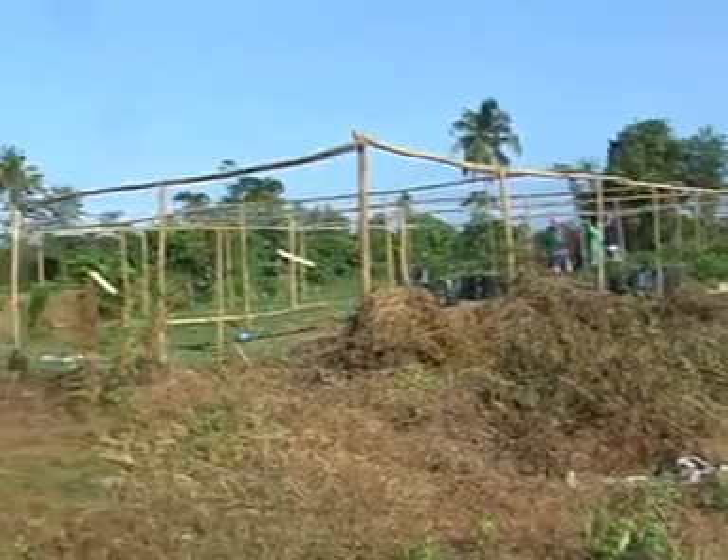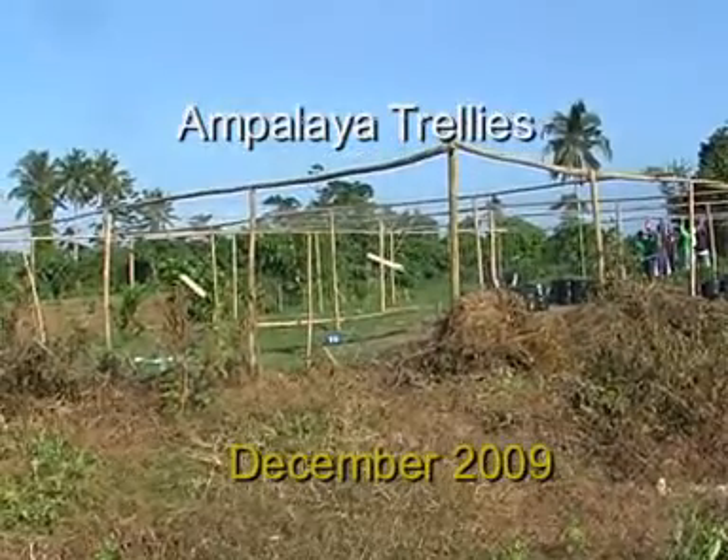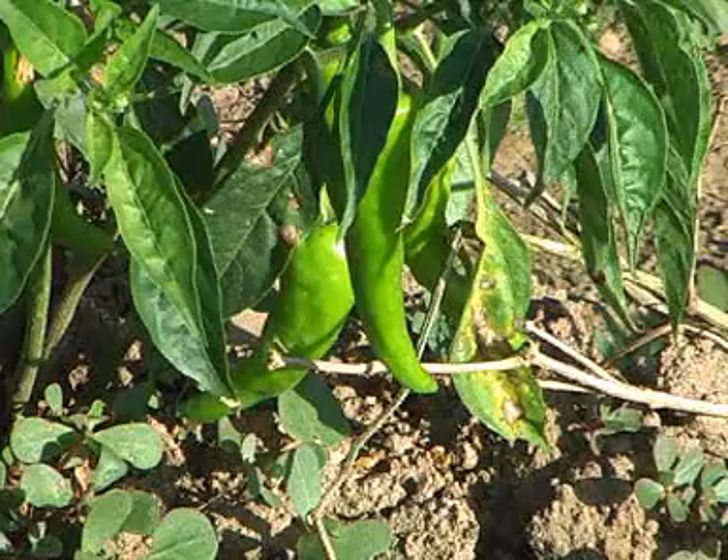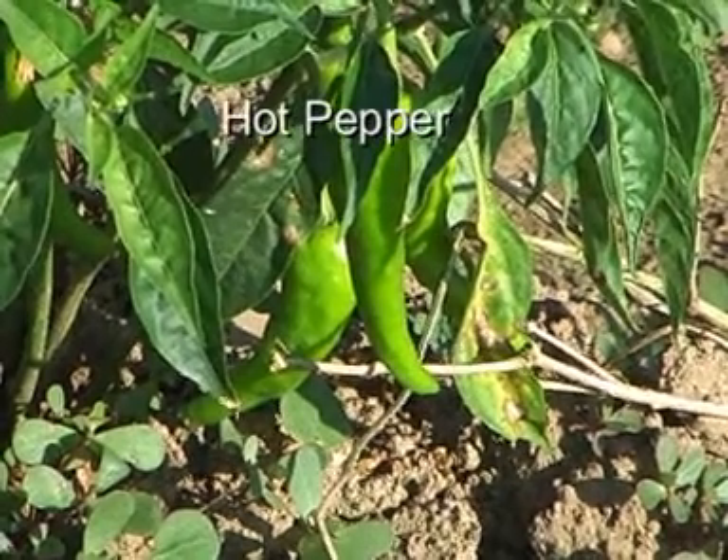The use of charcoal powder makes our system also a net carbon sink. But unfortunately, there is no chance to gain from the emission trade.